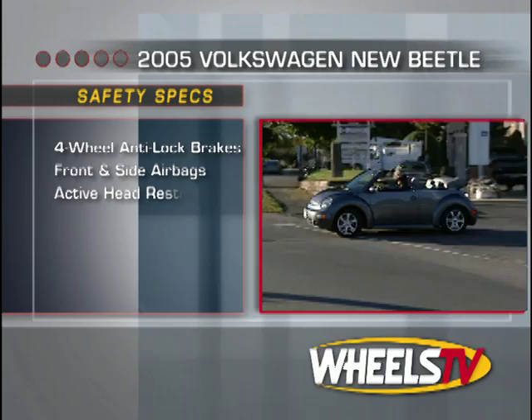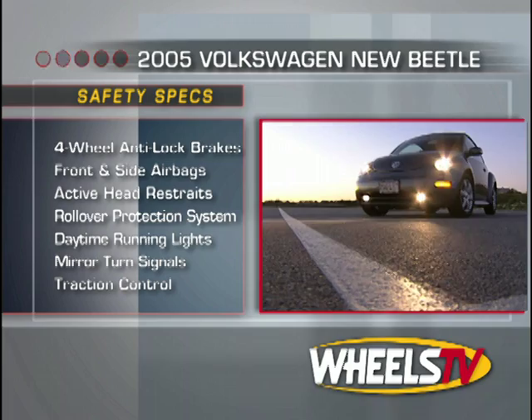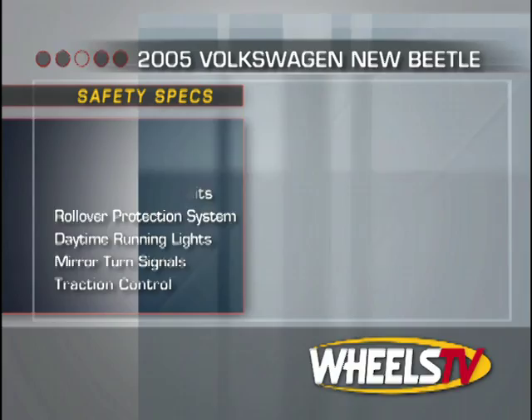On the side of safety, our Beetle Convertible is equipped with four-wheel anti-lock disc brakes, side airbags for front occupants, active front head restraints, and a convertible-specific rollover protection system. Daytime running lights and mirror-mounted turn signals help keep others aware of your maneuvers.